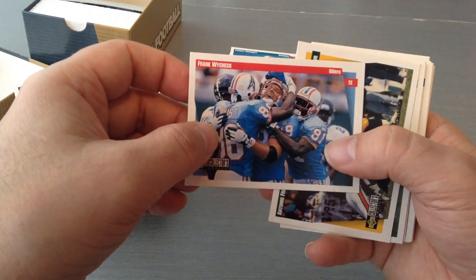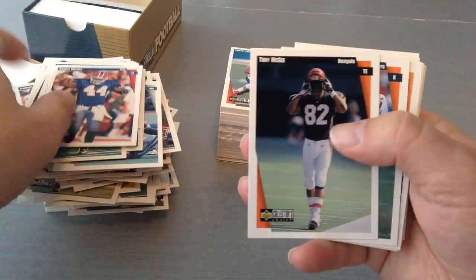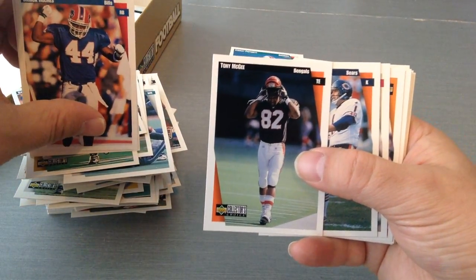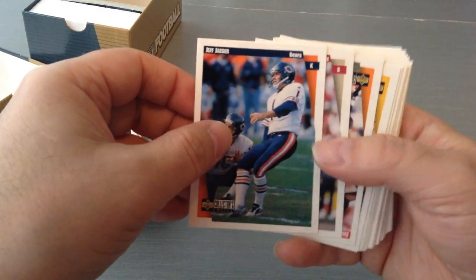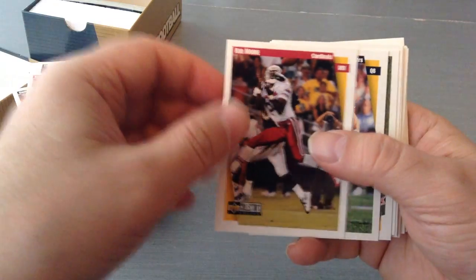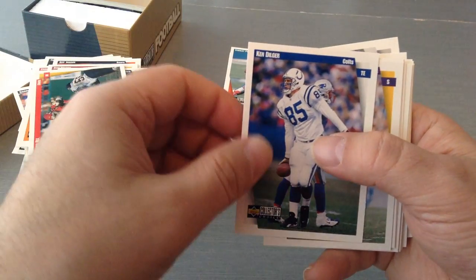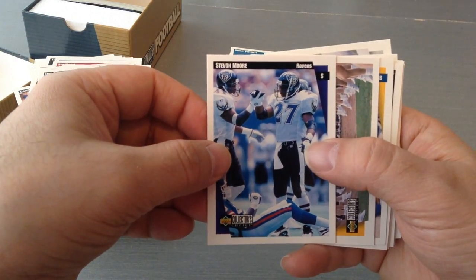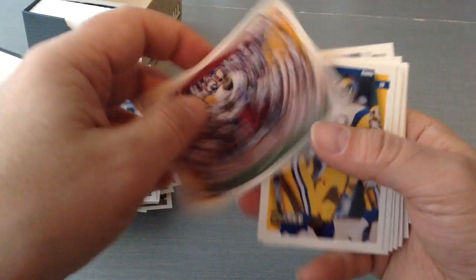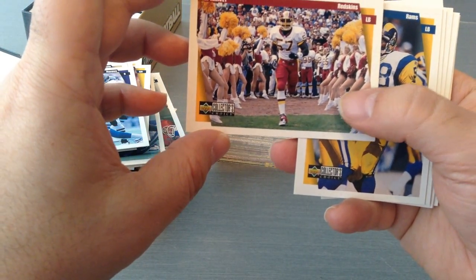Reggie Brown. Frank Wycheck. Antonio Freeman. Anthony Miller. Derek Holmes. Tony McGee. Jeff Yeager. Merton Hanks. Eric Rhett — I remember him, running back for the Tampa Bay Buccaneers. Rob Moore. Stan Humphries. Greg Hill. Ken Dilger. Orlando Thomas, safety. Eric Allen. Stevon Moore. Cheerleaders — this is my favourite card! Some nice little action there for Ken Harvey.